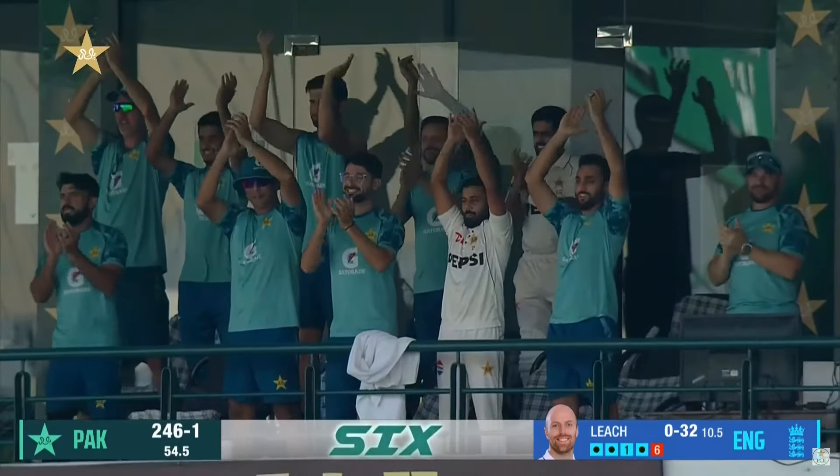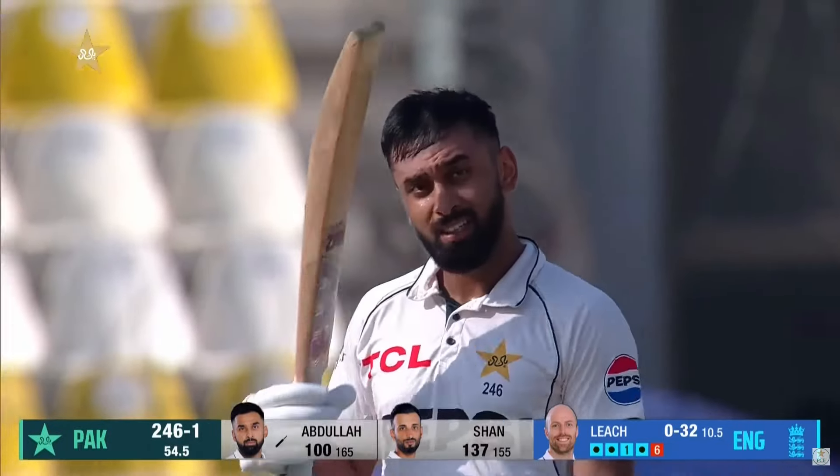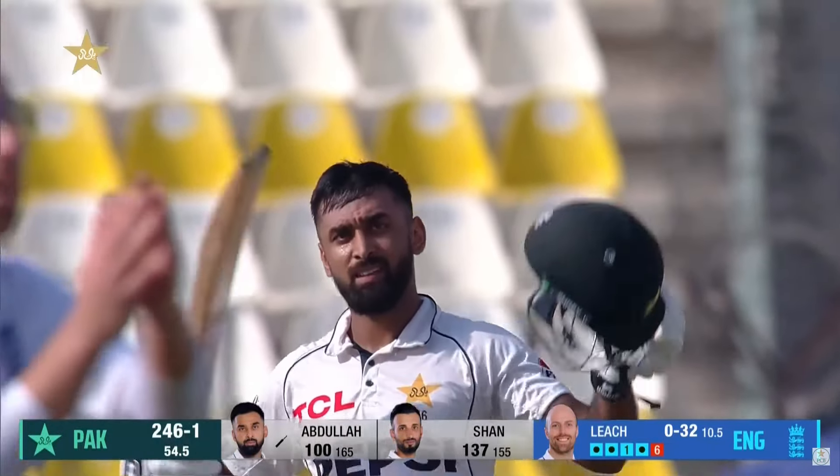He reaches a hundred with a six, and that is his 500 runs in test matches, his second against England, reached in awesome style.